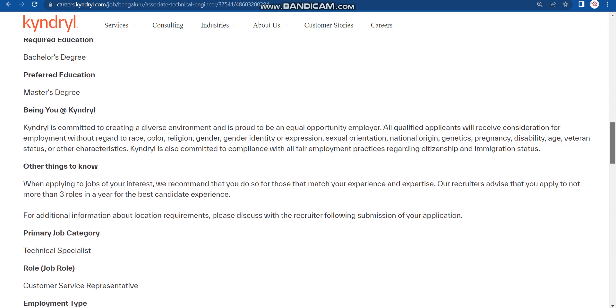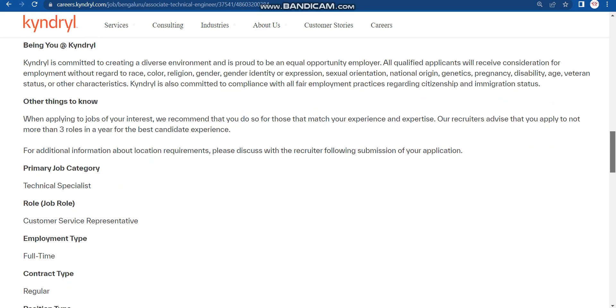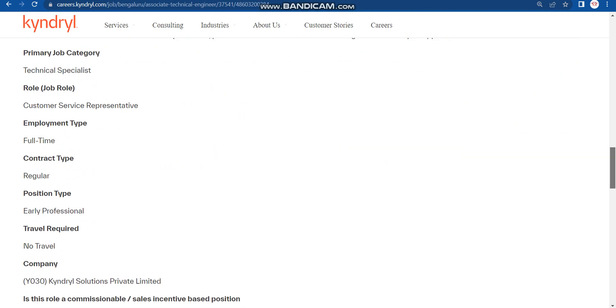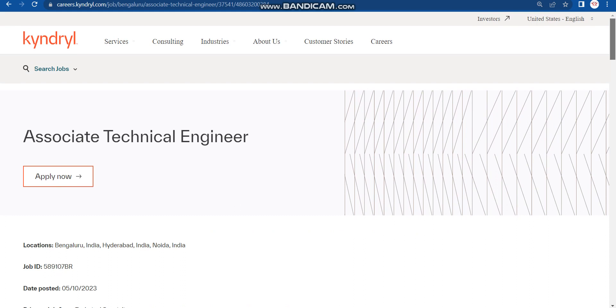Bachelor's degree candidates can also apply — that includes any graduation degree or engineering degree such as BE, B.Tech, ME, M.Tech, BCA, MCA, and other backgrounds. All branch candidates are eligible. The salary package will be around 4 lakhs per annum.